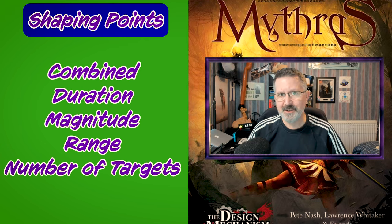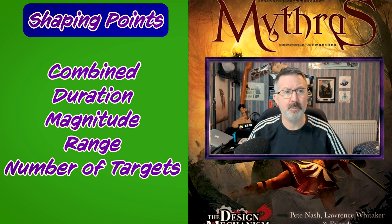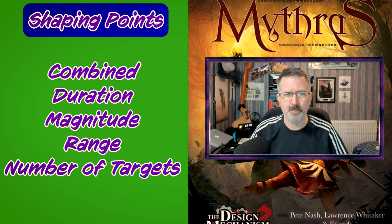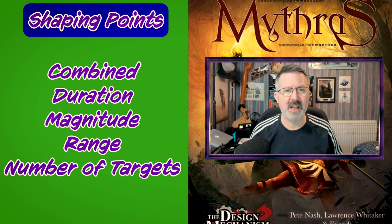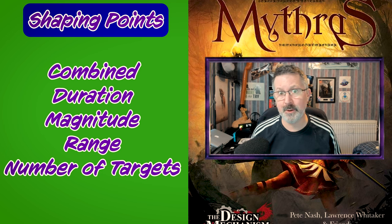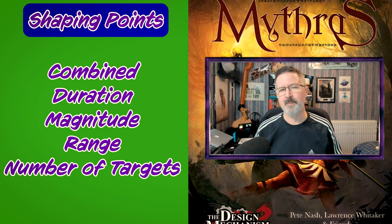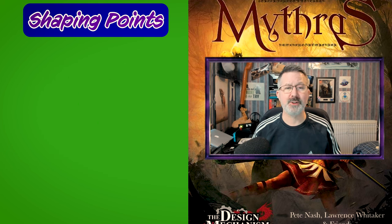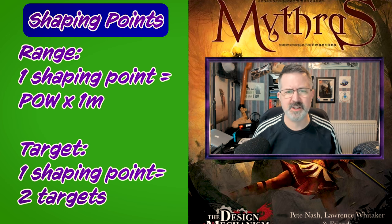There is a complete table of the adjustments that can be made according to the number of shaping points on page 162 of the core rulebook. I'm not going to duplicate the whole table here but as an example let's take range and the number of targets. So if the sorcerer wants to extend the range beyond the default touch of a spell they need to spend shaping points.